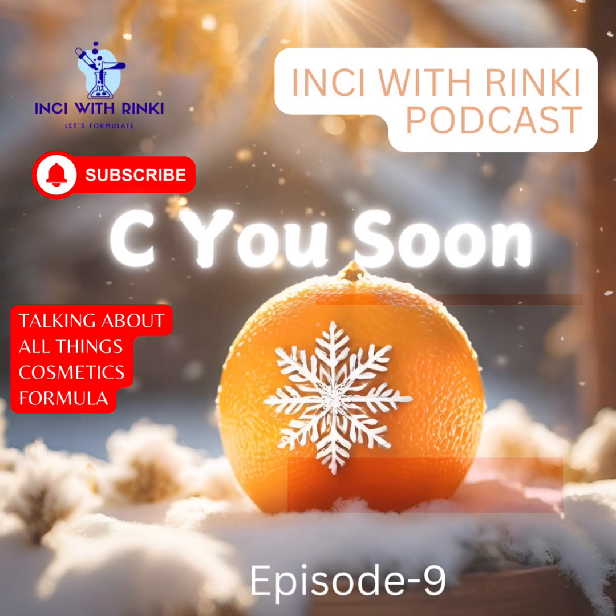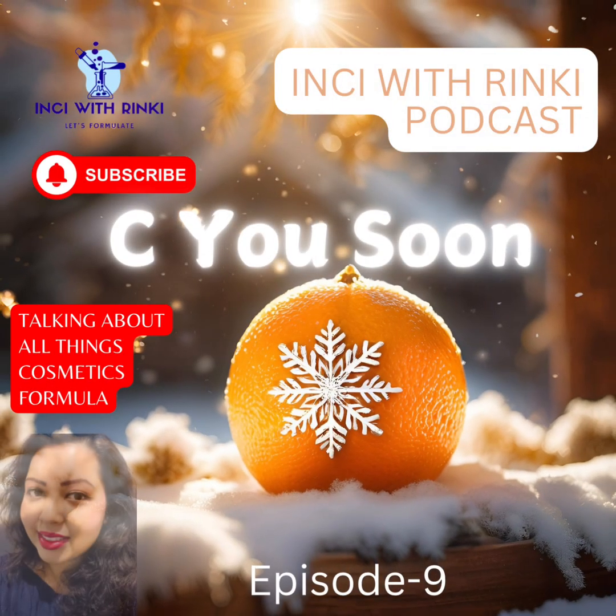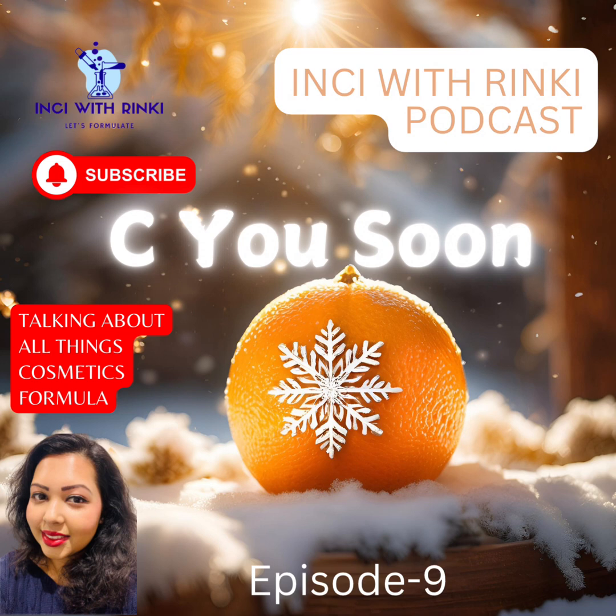Hi everyone, welcome to episode 9. Unpacking advanced vitamin C secrets to keep your skin glowing, even in winter. If you are new to my channel, I am your host Rinki and welcome to Inky with Rinki podcast. It's your go-to place for decoding skincare science and unlocking your best skin ever. And if you know me already, a warm hug and welcome back.